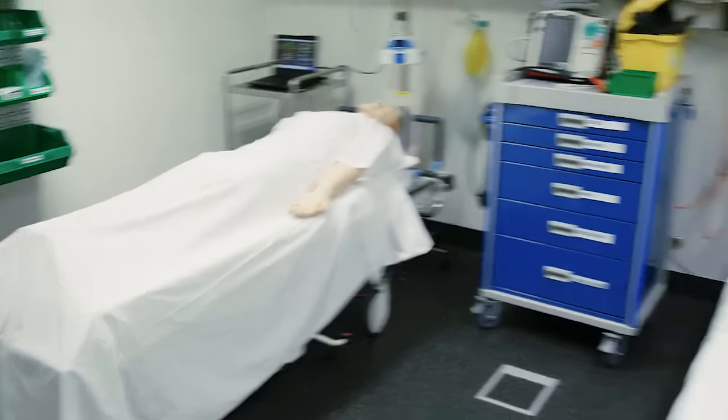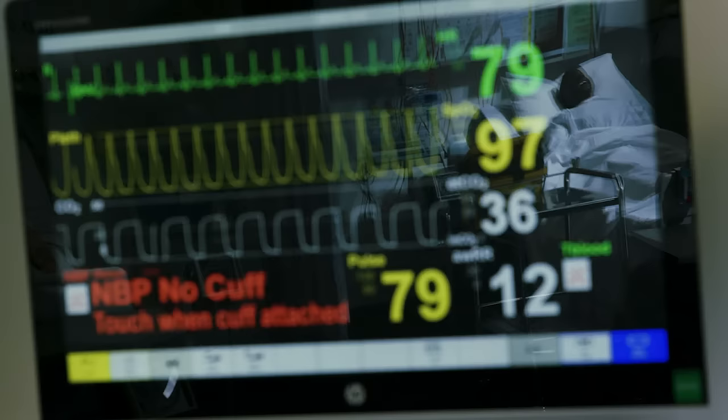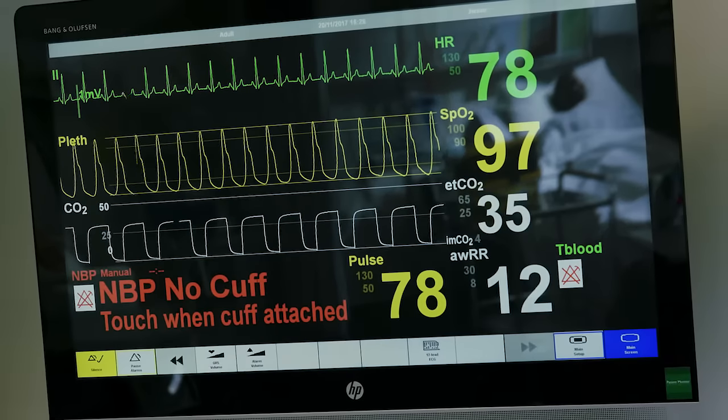It's one of the reasons why Western Sydney University's School of Nursing and Midwifery is ranked the number one nursing school in Australia.